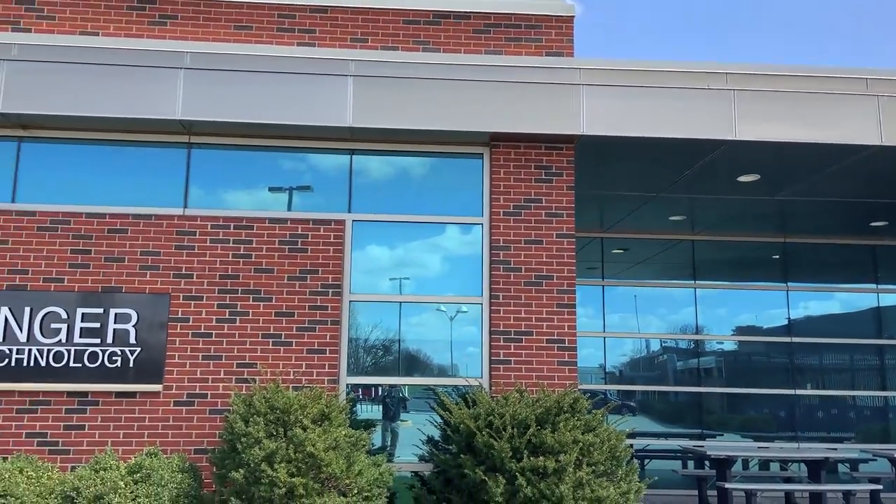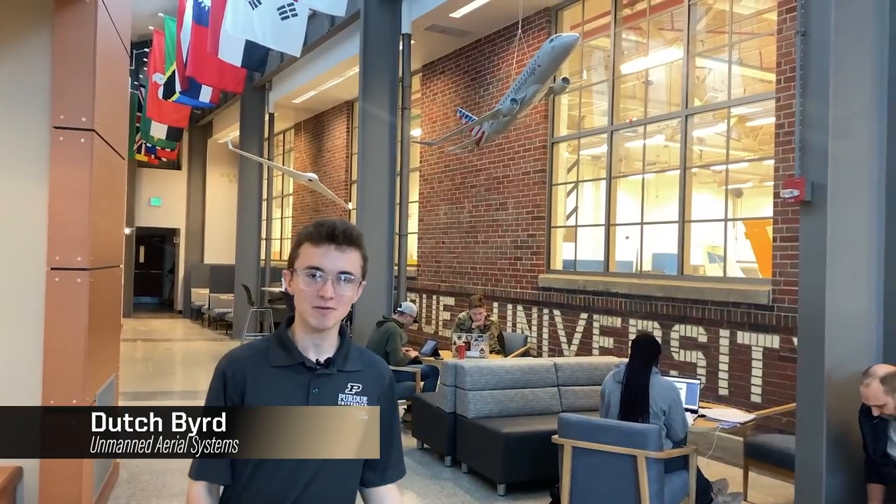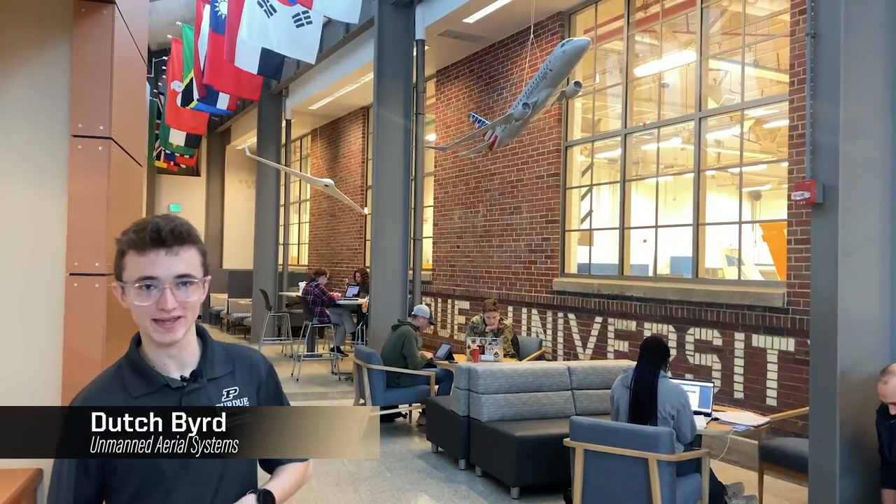Let's start in the heart of our aviation program here in the Niswonger building. Welcome to the Niswonger atrium. Behind me you can see a fixed-wing UAS that represents one of the four majors we offer here in the School of Aviation Transportation Technology.